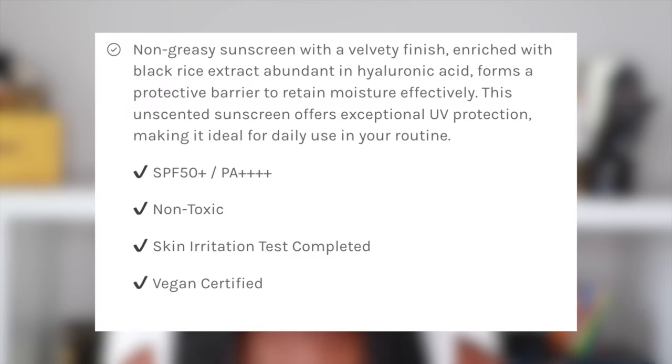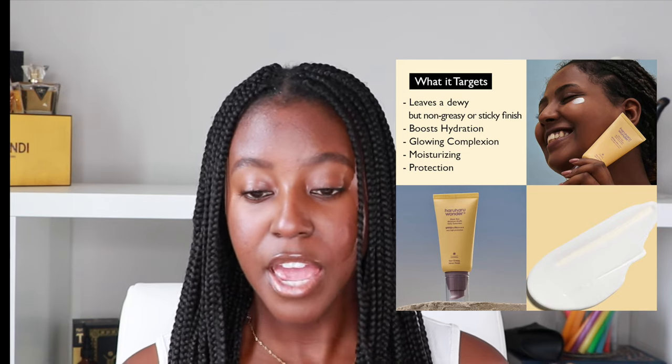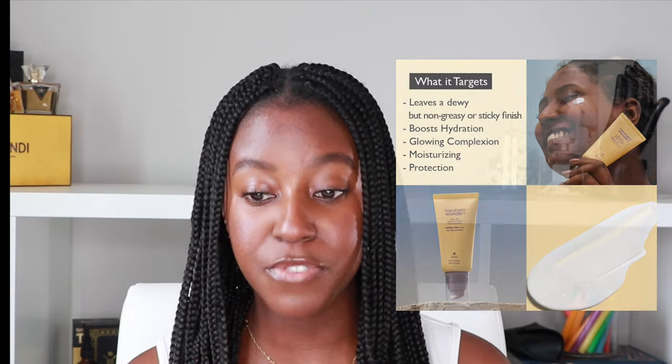The product claims to be a lightweight hydrating high-protection chemical sunscreen that leaves no cast on the skin and is suitable for all skin types. It says it gives a velvet finish with very high protection for daily life. It's enriched with black rice extract, abundant in hyaluronic acid, and it forms a protective barrier to retain moisture effectively. Let's talk a little bit about the brand — Haruharu Wonder is a female Korean-founded brand committed to being vegan and not tested on animals, or even incorporating any ingredients derived from animals, which we love.